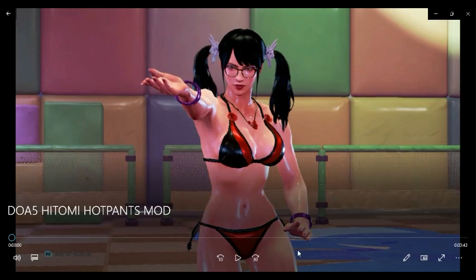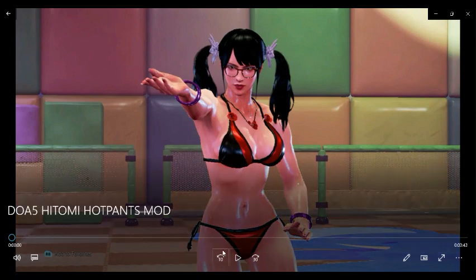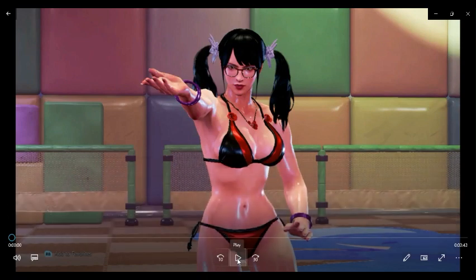Welcome, everyone. Today it's going to be the DOA5 Hitomi Hot Pants Mod. And again, if you want to go check out the original video, go check it out on TekkenX DOA's channel, okay? Alright, with no further delay, let's go check it out. And with that, I say: 3, 2, 1, okay.